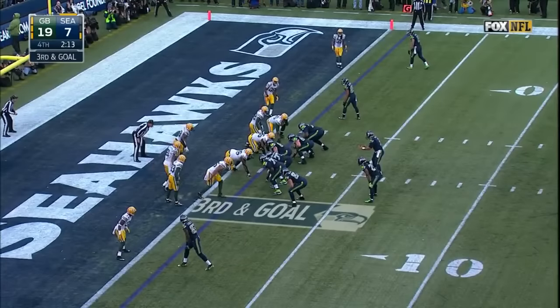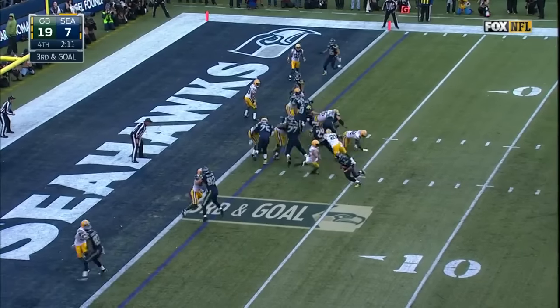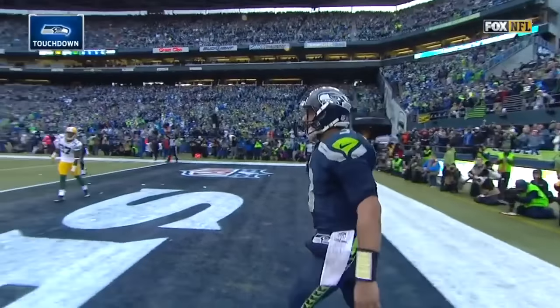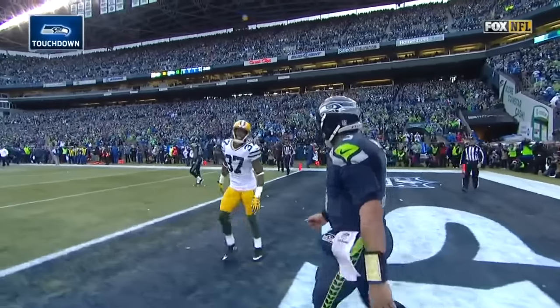Trailing by 12, they need a score absolutely here. A slot to the far side. The play fake — Wilson's going to step in untouched. Touchdown, Seahawks! On the read-keep to the left side.